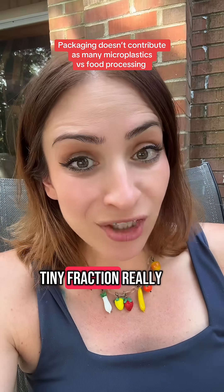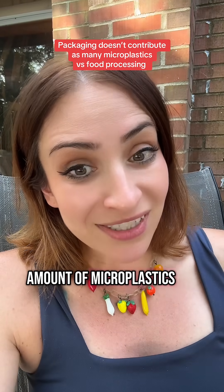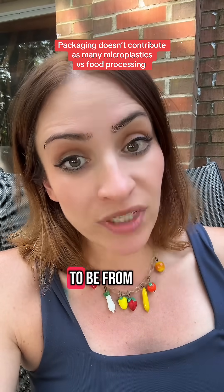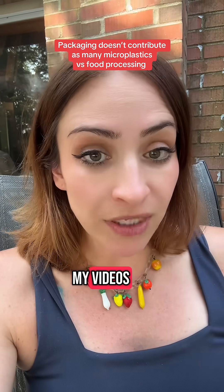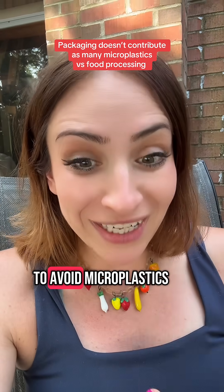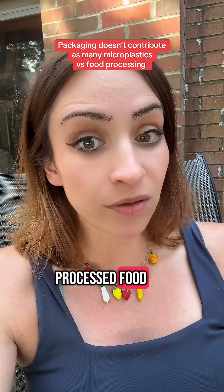But it's going to be a tiny fraction, really, if any at all, versus the amount of microplastics that are already in that milk, which are going to be from the processing. Which is why over and over again I've said in so many of my videos: the main way to avoid microplastics and all the chemicals that come from plastic is to avoid processed food.